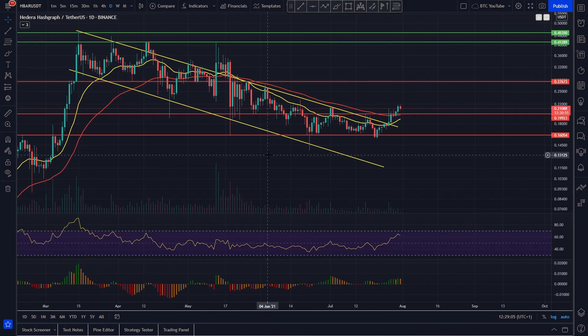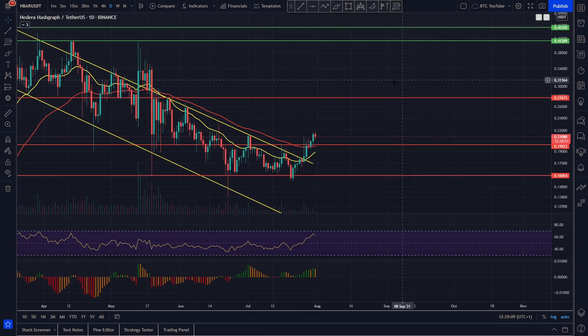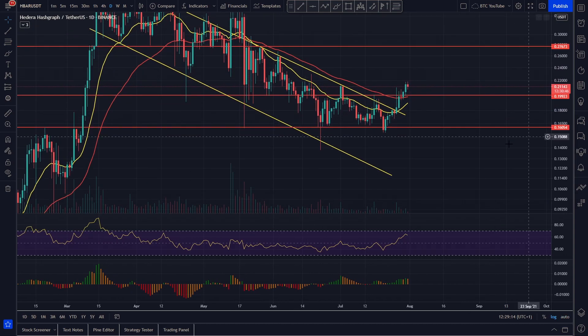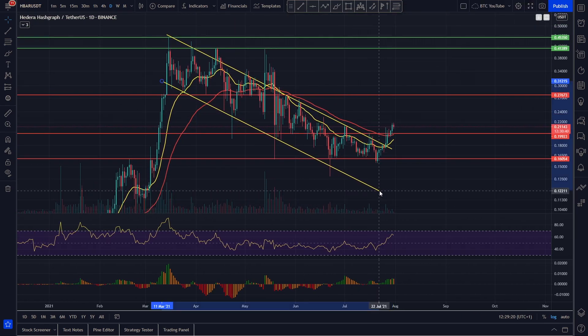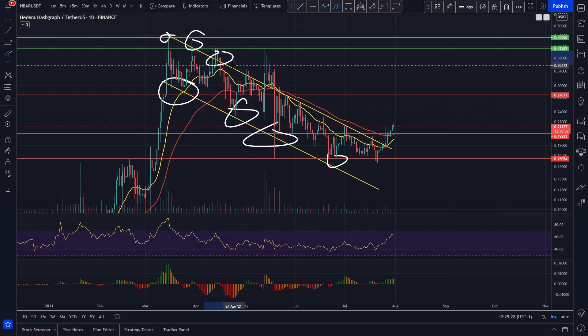We're taking a look at Hedera here on the daily time frame. We haven't looked at Hedera for a while, but it does look as though our technical analysis is ringing pretty true here. Essentially, we outlined this channel — we had been trading downwards inside of it. You can see we've had loads of touch points on the bottom and on the top, but there was a fake out here and then a big fake out before the big dump in the market. We've been trading downwards and downwards.